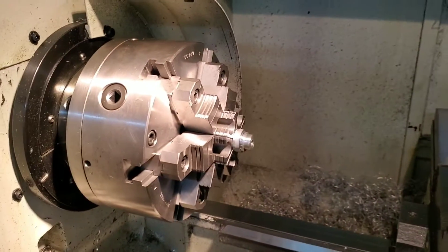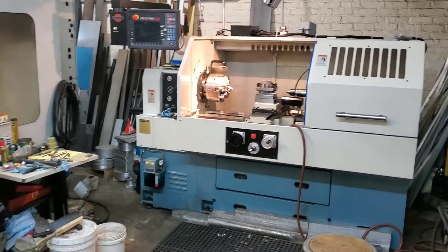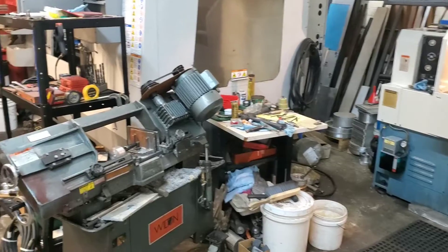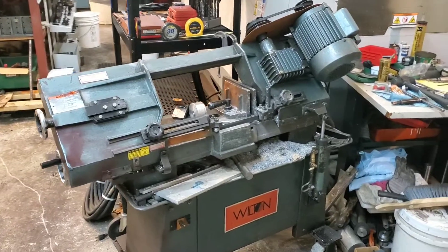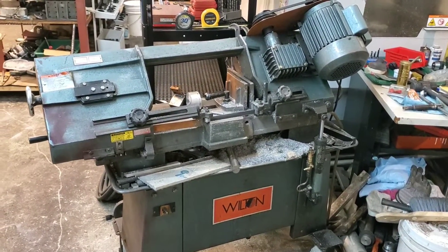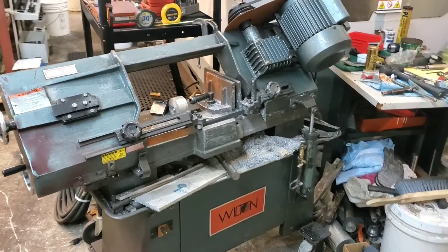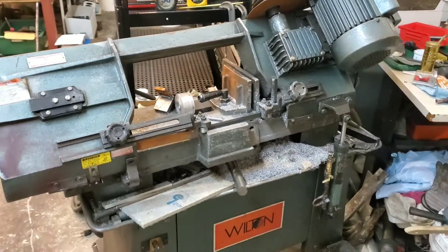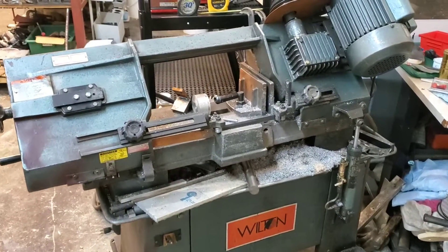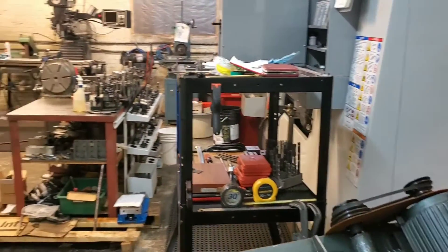We have our six-jaw chuck mounted on right now. I want to show you some of the auxiliary tools that are often overlooked but are critical in the operation of any machine shop. Firstly, our Wilton bandsaw — it's a very simple bandsaw and it's been here since the origination of this shop. It's very reliable, it's served us well, and it's cut literally tons of material, allowing us to prepare the raw stock to continue on in the manufacturing process and create beautiful machined parts.